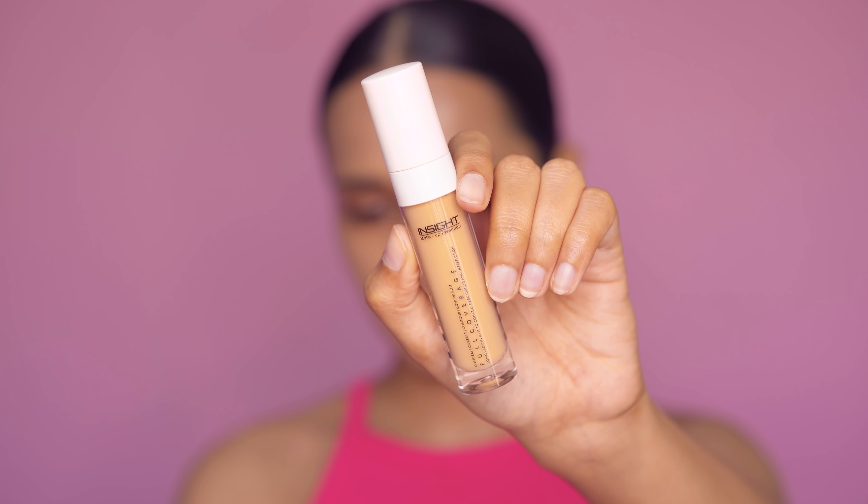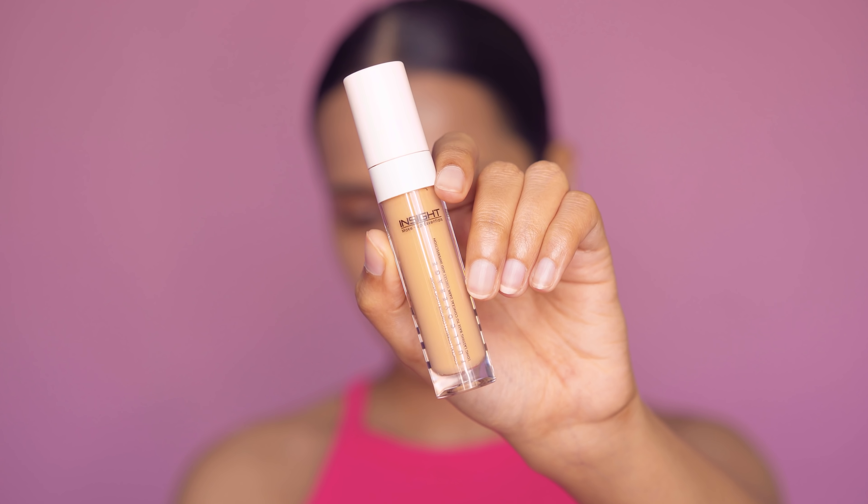I highly recommend that you watch some swatch videos before purchasing this foundation because the shades don't exactly look how they're portrayed on the website.